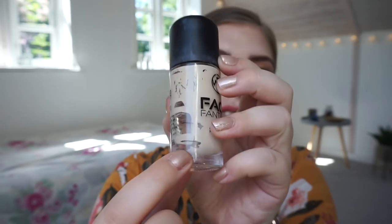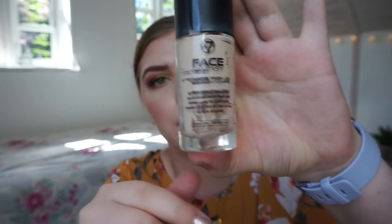Then we have a foundation — it is the W7 Face Fantasy Matte Finish Foundation. In my drop-10-before-summer update I said I was so close to finishing this, and then I scraped it all out so now it is completely clean. It is a fine foundation, but if you put too much on it cakes. I used the last bit today mixed in with a slightly darker shade. You don't have to set it because it's matte, but you can easily end up with a caked-up finish on your skin. I would not buy this again.